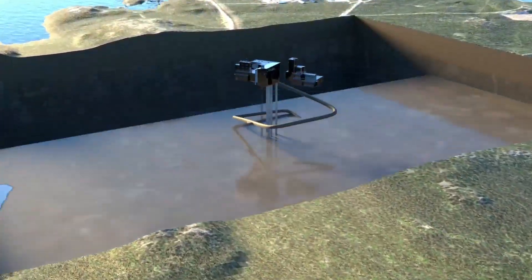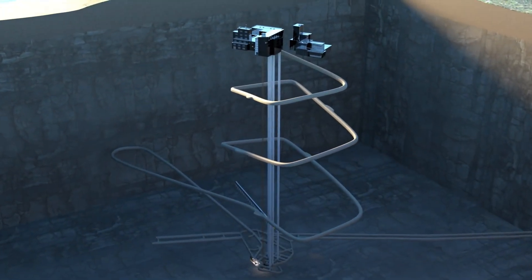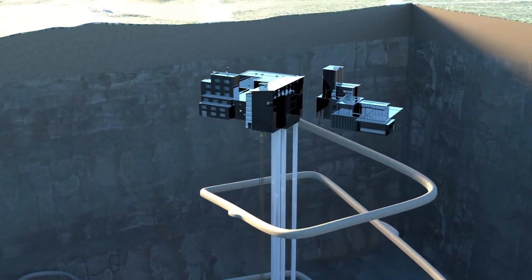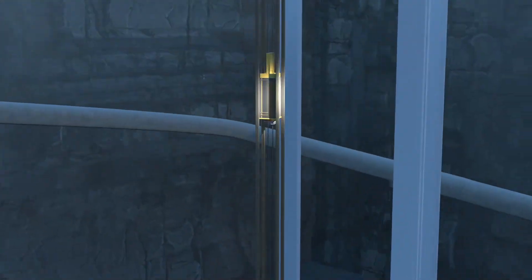Finland's government decided to proceed with the project in the 2000s and construction began in 2004. The design is based on the KBS-3 method, developed jointly by Sweden and Finland. This multi-barrier system is built to ensure the waste remains secure regardless of what happens on the surface.